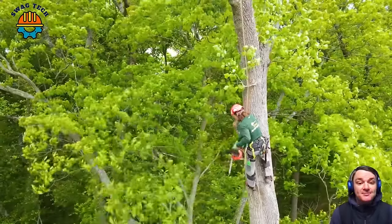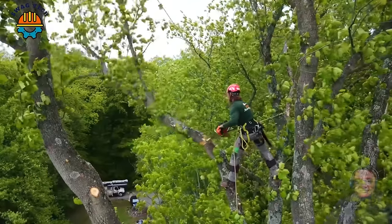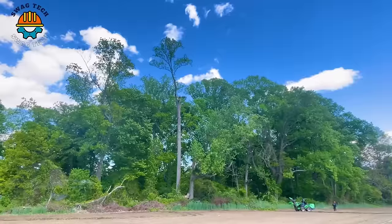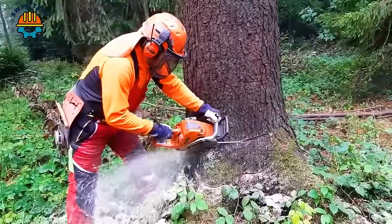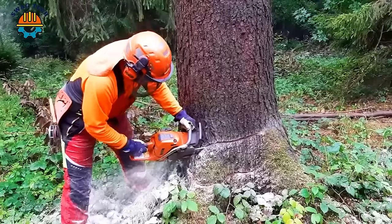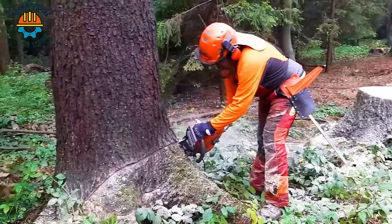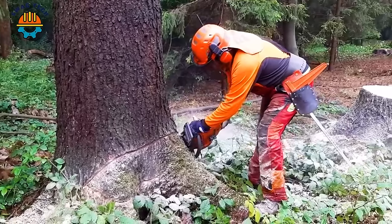At such a height, wearing protective gear is extremely important to protect the safety of the tree sawyer. With a cutting bar and chain up to 50 cm long, along with an anti-vibration system and easy starting, the Husqvarna 560XP chainsaw is capable of handling difficult and varied tasks on both harsh and varied terrain.